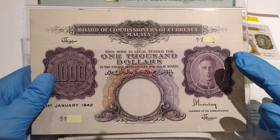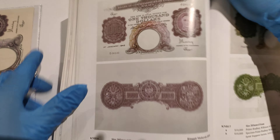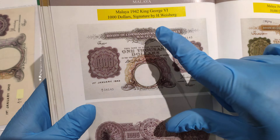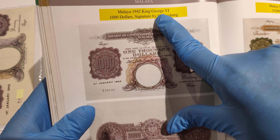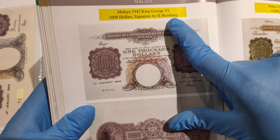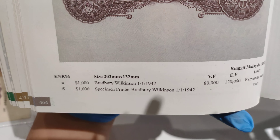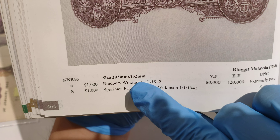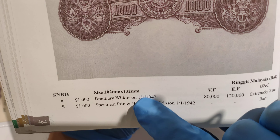Before we take a closer look at the notes, let's take a look at what the book can tell us about it. For this 1942 Straits Malaya $1,000 banknotes, this one is issued during the King George VI period. The signature on these banknotes is by H. Westberg, the chairman of the commission. The size of these notes is 202mm x 132mm, and the printer for these notes is Bradbury Wilkinson, 1st January 1942.